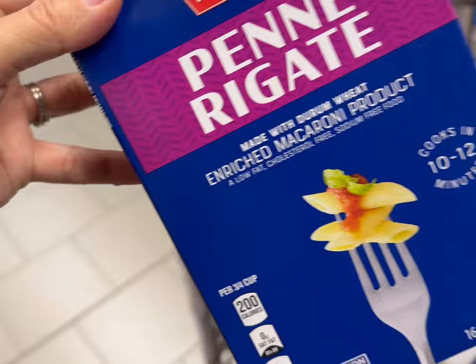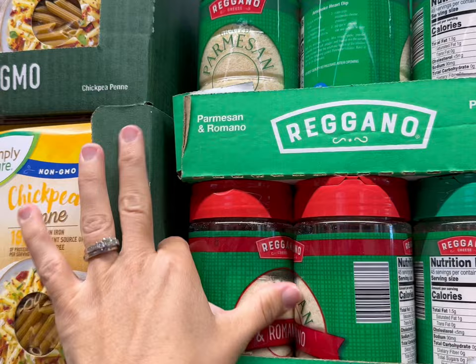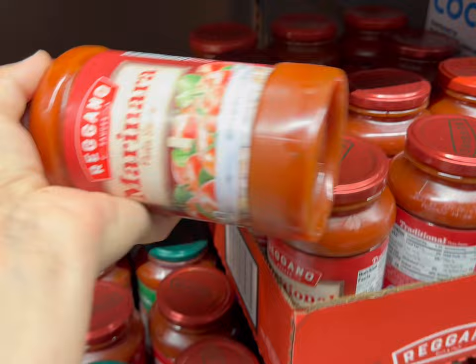Next I'll get two boxes of penne pasta and these are 98 cents each. I'll get one container of parmesan for $2.65 — they have two different kinds, the grated parmesan and the parmesan and romano; we're just going to get regular parmesan. Then I'll get one container of pasta sauce for $1.45.